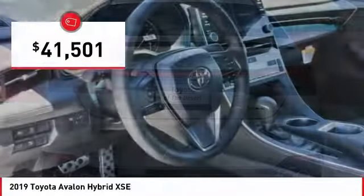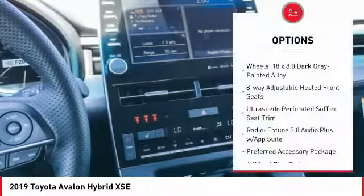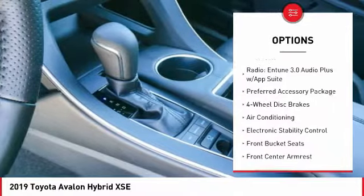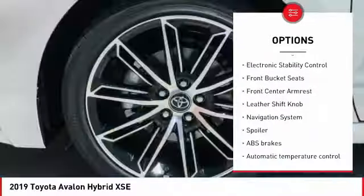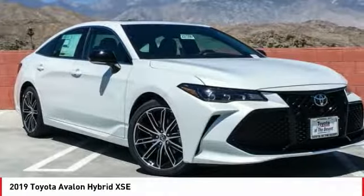And is priced below $45,000. Here are some of this vehicle's great options: traction control, power passenger seat, navigation system, leather-wrapped steering wheel, air conditioning, dual airbags, power steering, four-wheel disc brakes, eight speakers, power windows.